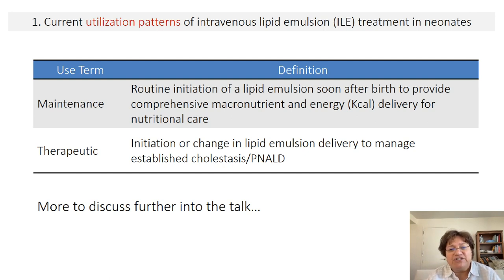When discussing utilization patterns, I use two terms: maintenance and therapeutic. Maintenance is the routine initiation of a lipid emulsion soon after birth to provide comprehensive macronutrient and energy delivery for nutritional care in neonates. Therapeutic is the initiation or change in lipid emulsion delivery to manage established cholestasis or PNALD. We'll discuss this further when addressing preventive and management options.